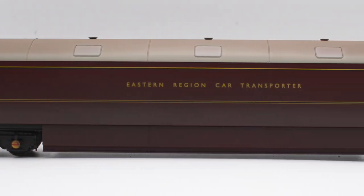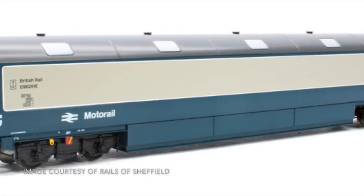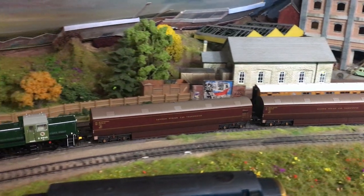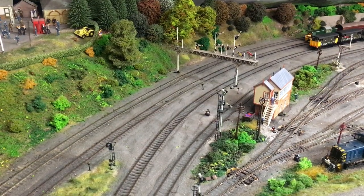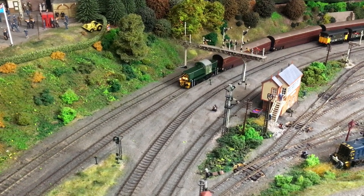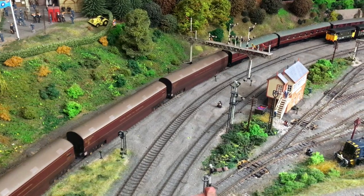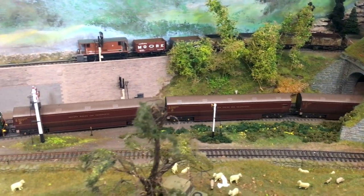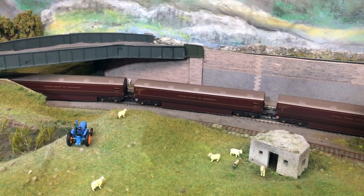The liveries available are this very fetching Eastern Region maroon and also the later blue-grey livery that these vans later acquired. They ran in some quite lengthy trains on the East Coast in the motor rail-style trains, back in the days before the vast expansion of Britain's motorway network and before cars were really super reliable for long distance journeys. These were an absolute must if you were travelling the length and breadth of the country, and the overnight sleepers gave a very good opportunity to get a night's rest before waking up somewhere like the Highlands of Scotland.